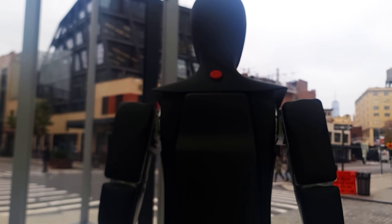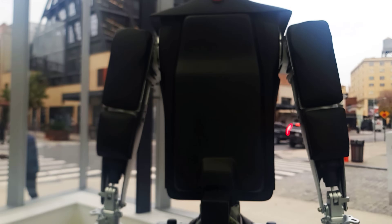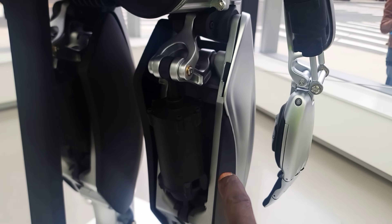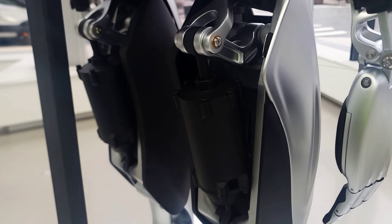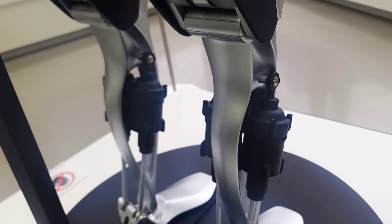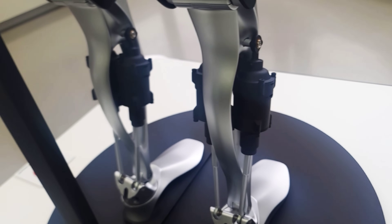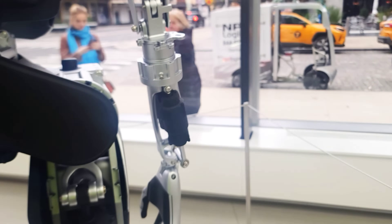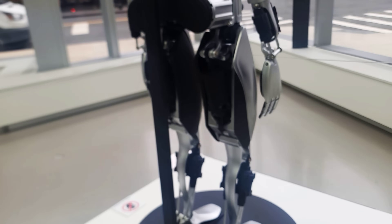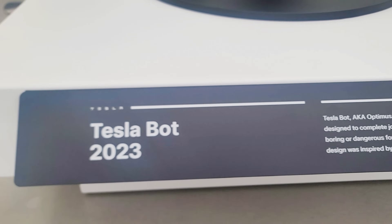That's the Tesla robot guys — those are the hips. All from the back now. Wow, these big hydraulics in the thighs — you guys can see. It's a nice build: one, two, three, four, five, six, seven, eight, nine, ten, eleven, twelve components. I don't know what that big red button back there is. Tesla 2023.